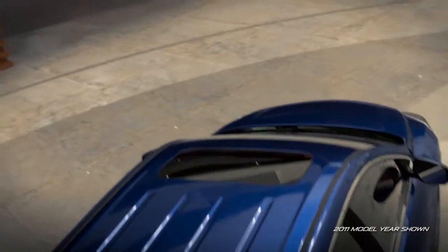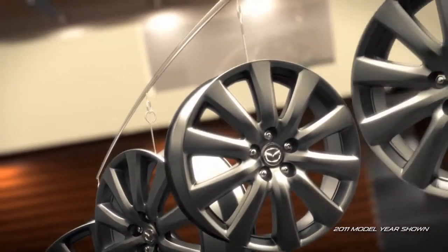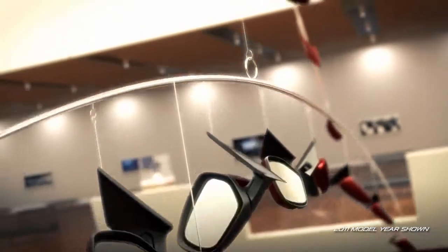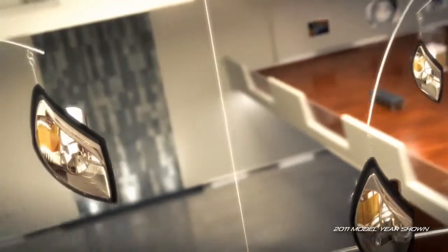With the push of a button, the power moonroof gives you an open air feeling, while 18 or 20-inch alloy wheels complement CX-9's new look for 2010. And with available heated side mirrors and rain-sensing windshield wipers, you'll find that even the smallest details bring a touch of class to the CX-9.